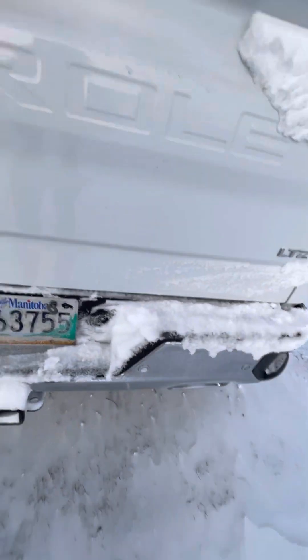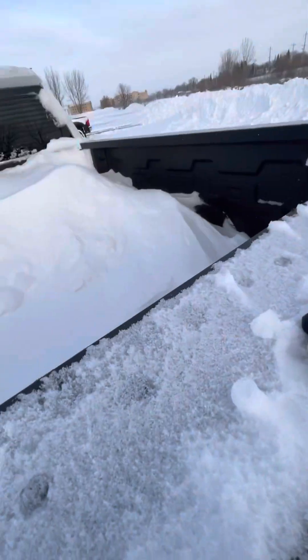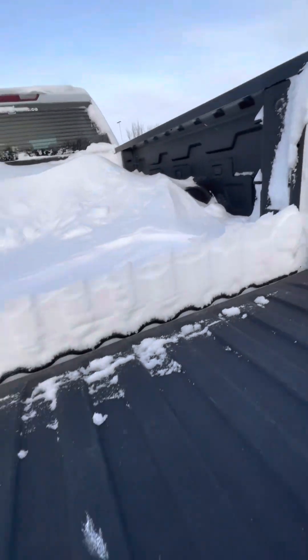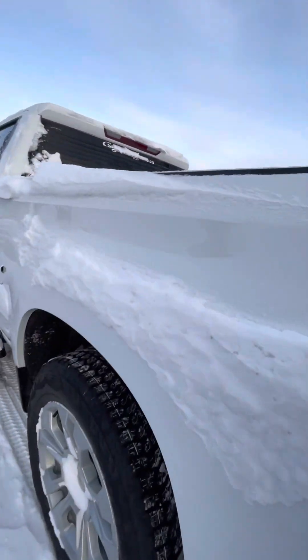Opening this up — easy lift and lower there. And of course you'll have your standard 12 tie-downs in the box.